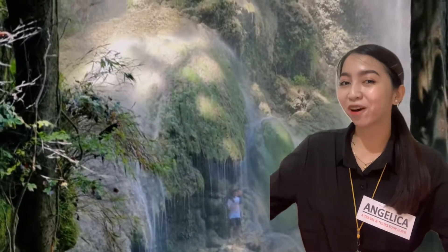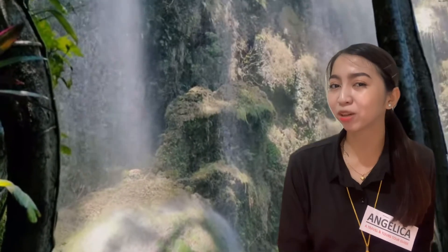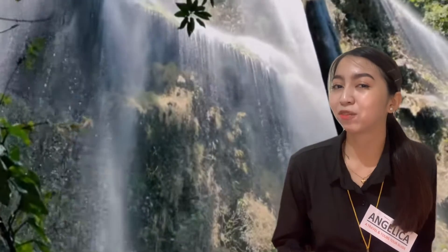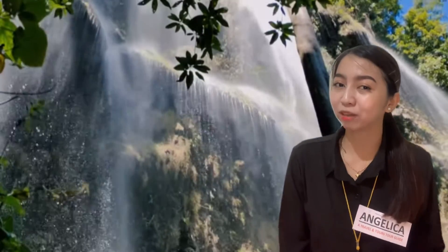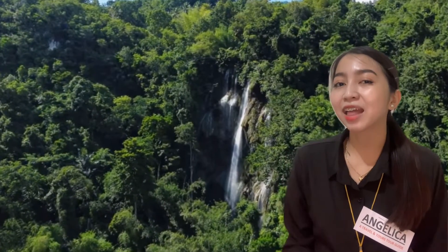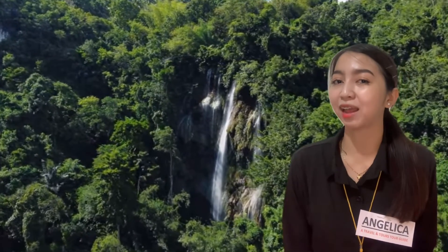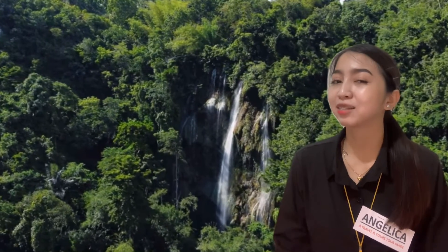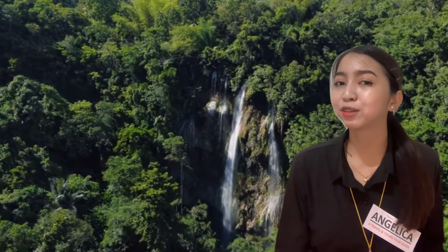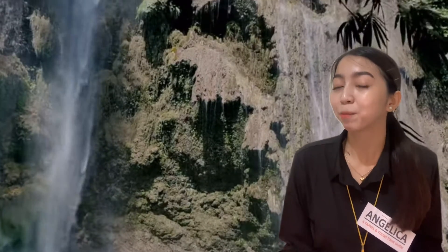Welcome to Tomalog Falls! Tomalog Falls in Oslob is one of the most beautiful waterfalls in Cebu. What makes Tomalog Falls stand out from other waterfalls is that it is quite unique, featuring its sheer size — standing at approximately 80 to 100 meters in height. Moreover, as the water falls from the top, it hits many rock formations that jut out and creates multiple cascades of water that just looks breathtaking.